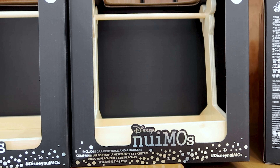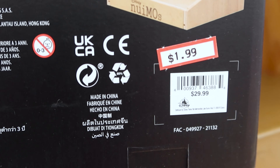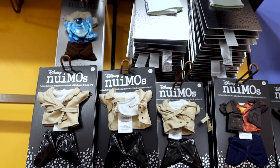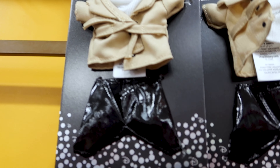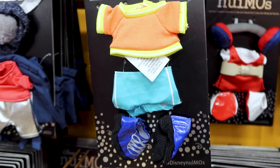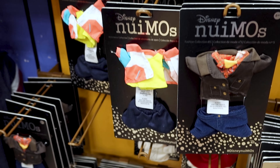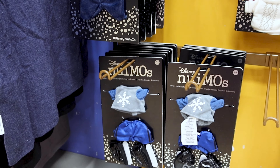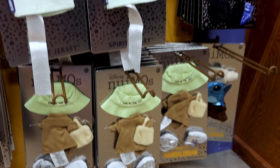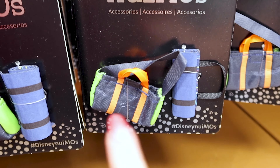This is a steal! This is the Nuimos garment rack and it comes with six hangers. You want to see the price? It is $2 out of $30.99. Let's keep the Nuimos subject going — they have all of these outfits and accessories for two dollars. They also have the snowboard, and it looks like there's a beach tote with a beach towel.